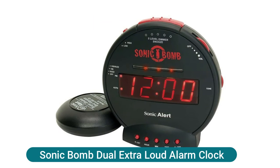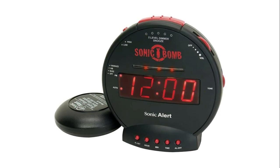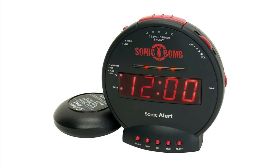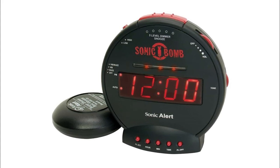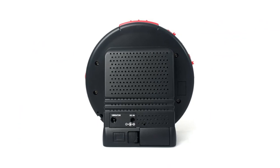Sonic Bomb dual extra loud alarm clock — Sonic Alert brings the loudest alarm clock for kids of all ages. The 113-decibel extra loud Sonic Bomb alarm clock allows you to adjust the volume and snooze time. It features red flashing alert lights, specifically designed for heavy sleepers — it doesn't matter how heavy a sleeper you are, you're never going to be late for your college lectures. You can adjust the alarm duration from 1 to 59 minutes and snooze time between 1 to 30 minutes. The Sonic Bomb comes with a super shaker — a bed vibrating unit that vibrates when the alarm goes off. It also has three different modes: vibration, buzz, or vibrate-buzz combo, allowing you to choose the mode that best meets your needs.